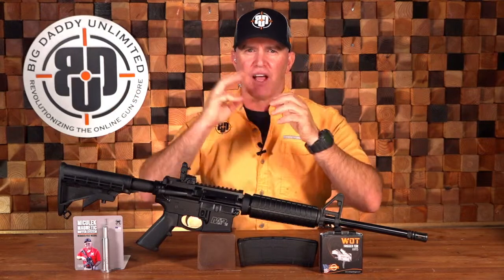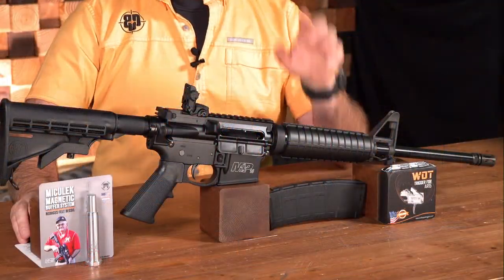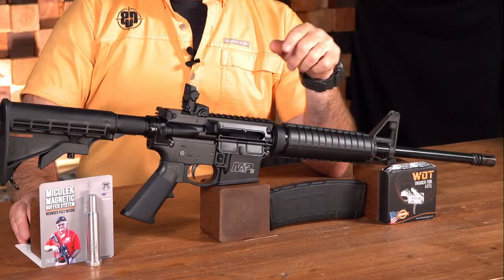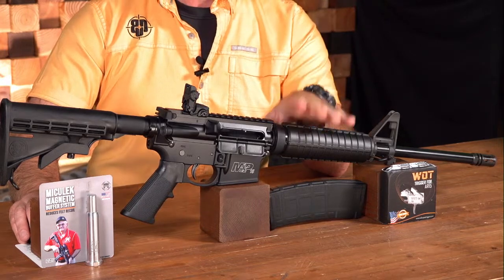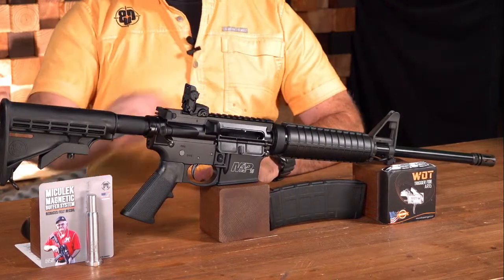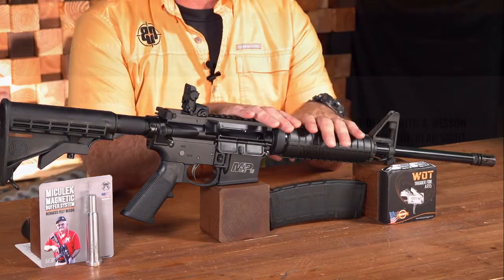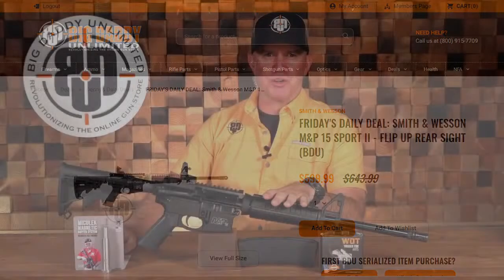I'm really excited about today's show. We've got three great products. The first part of today's deal is the Smith & Wesson M&P Sport 2, a great entry-level AR-15 with lots of awesome features. Smith & Wesson's MSRP on this gun is over $700. The BDU member price was $643.99, but we slashed it to an even lower daily deal price of $599.99 — under 600 bucks. When BDU gave me this info for the show today, I thought it was a typo. There it is on your screen right now: $599.99 for the Smith & Wesson M&P Sport 2 AR-15 rifle.